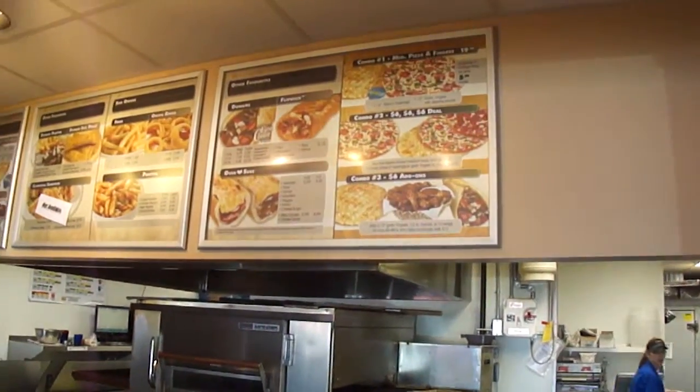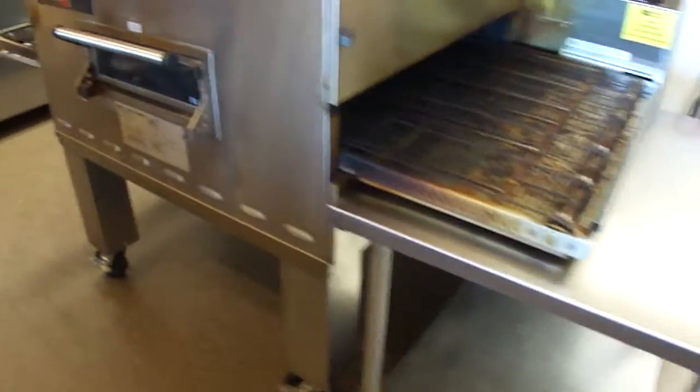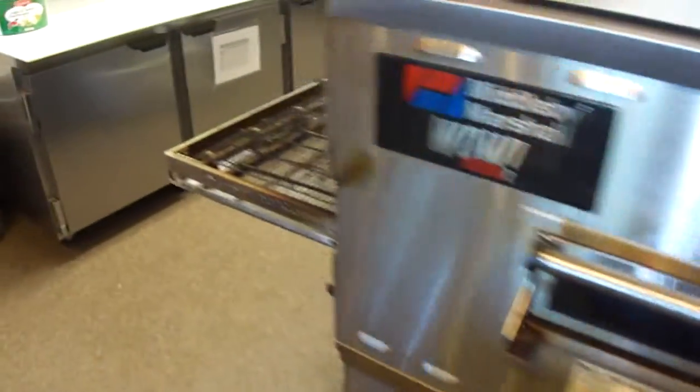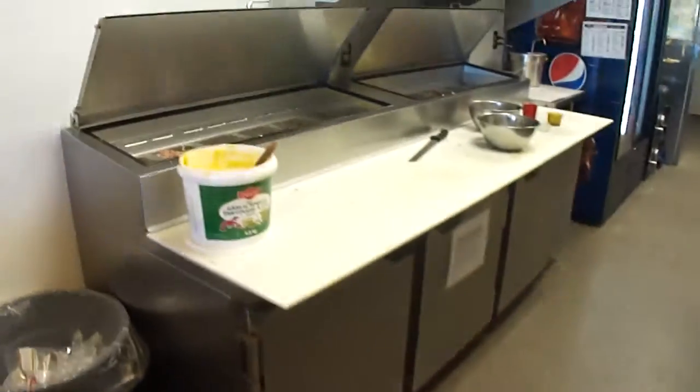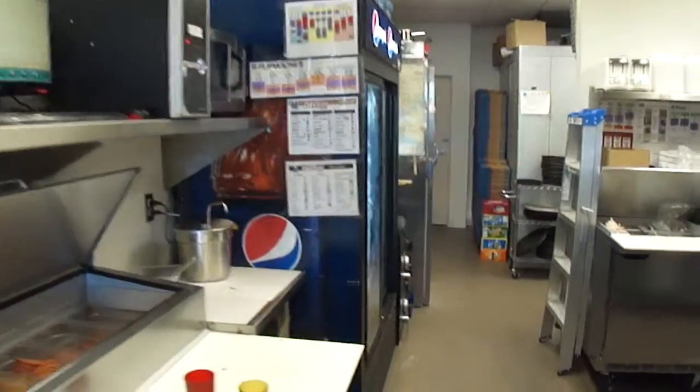Venue boards. And that's the new WOW oven that I think you'll probably be getting as well. Prep table. Dryer section.